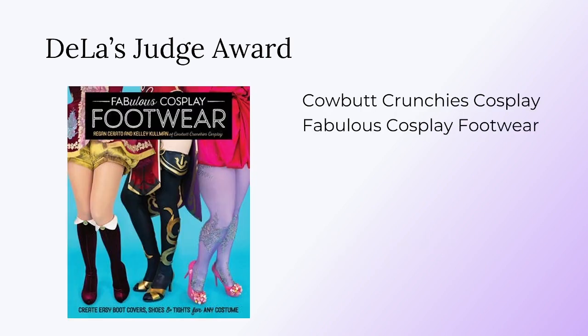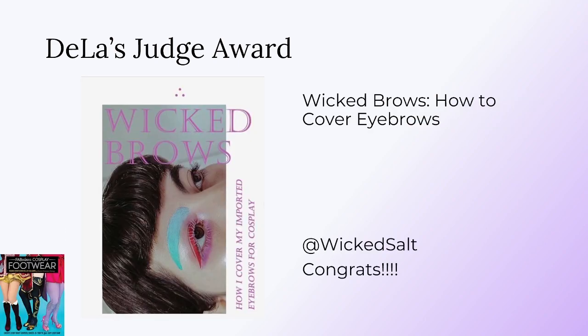Next is De La Doll's first Judge Award, and the prize is a copy of Fabulous Cosplay Footwear by Cowboy Crunchies. Congratulations to WickedSalt for the Wicked Brows Eyebrow Makeup Tutorial. De La Doll expressed that she often struggles with covering her own eyebrows, but seeing this made it seem really approachable, and she was really excited to try this method.